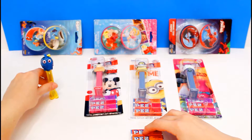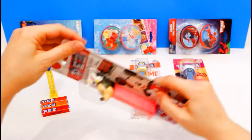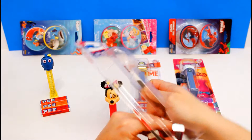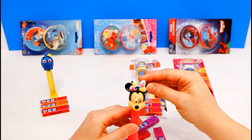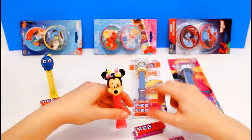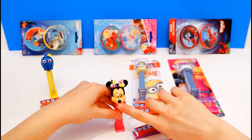We'll put Dory over here while we open up Minnie Mouse. And here's Minnie Mouse. She's very pretty. She has this really adorable bow with little Mickey Mouse stamps on it. And she has a pink stand. Super cute. And she's winking — so funny. That is super adorable.